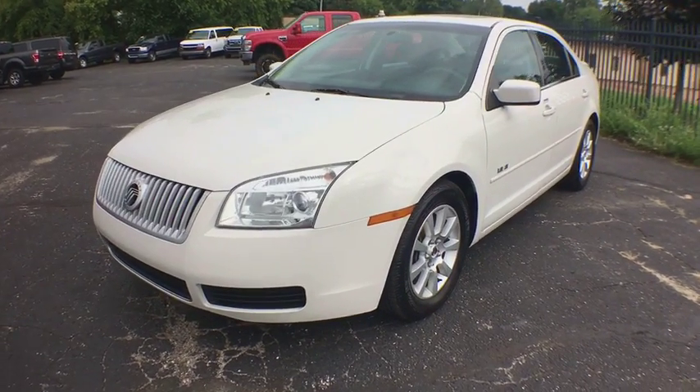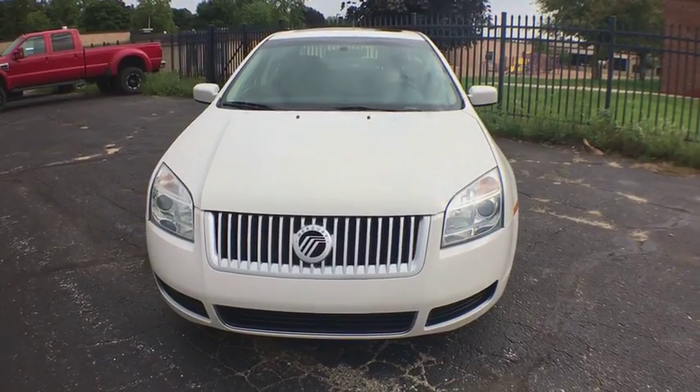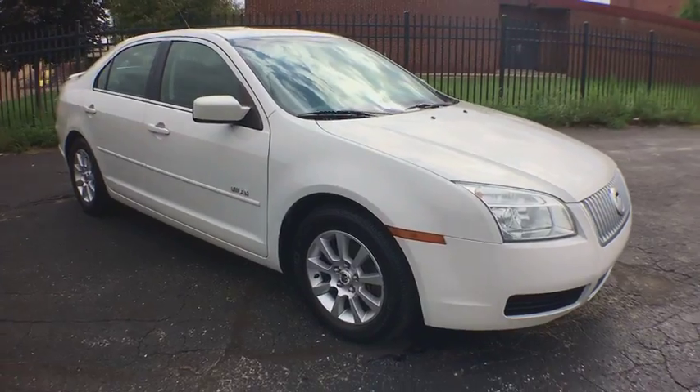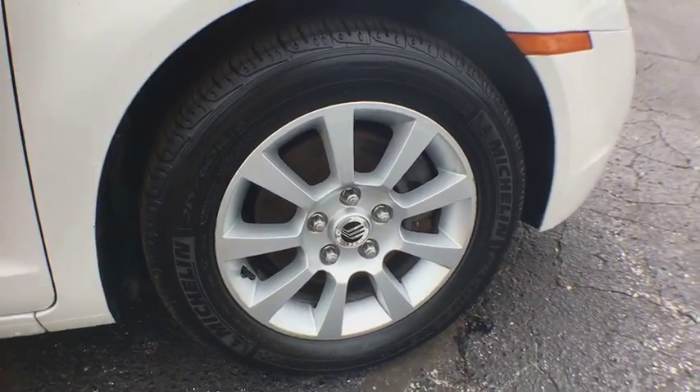A 2008 Mercury Milan. All Milan models offer abundant space and the latest in technology. The standard 2.5-liter 16-valve Duratec i4 engine is a gas miser, delivering up to 34 mpg highway.